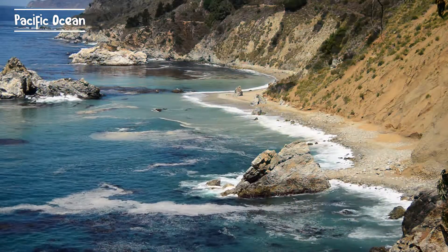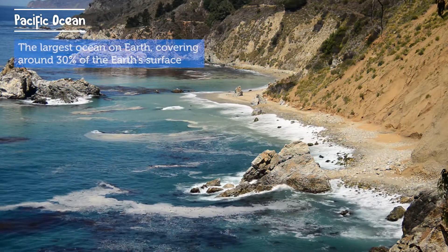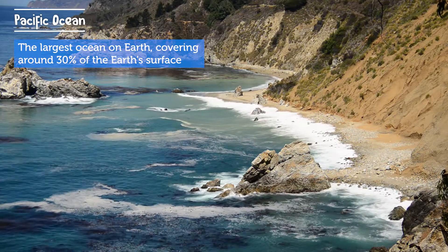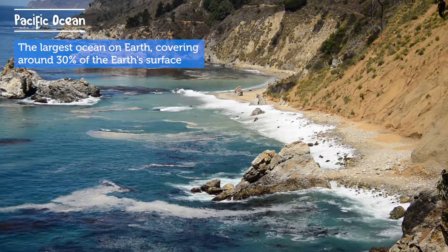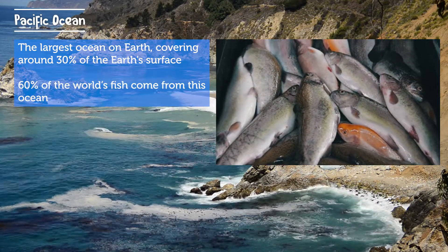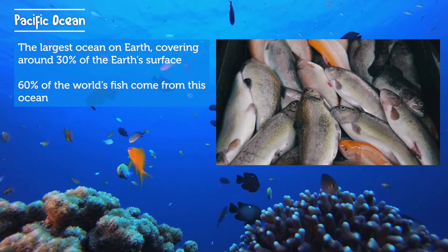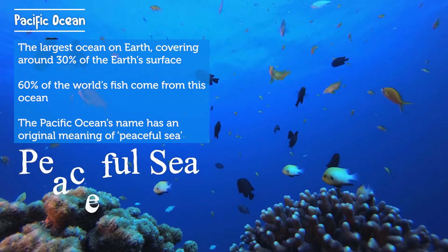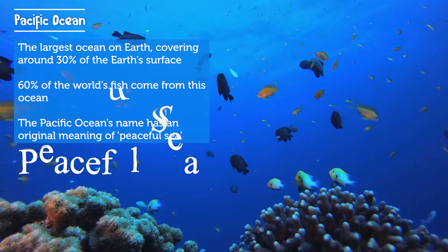First, the Pacific Ocean. The largest ocean on Earth is the Pacific Ocean, covering around 30% of the Earth's surface. 60% of the world's fish come from the Pacific Ocean.